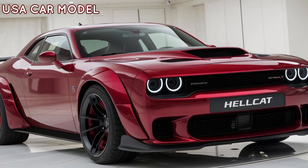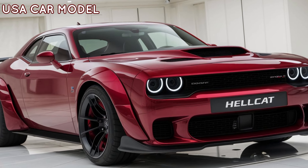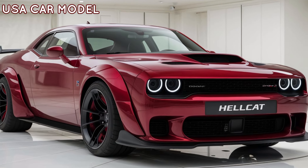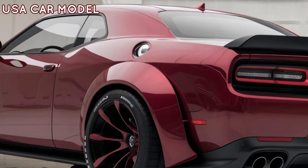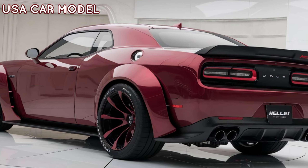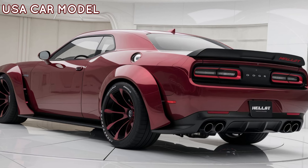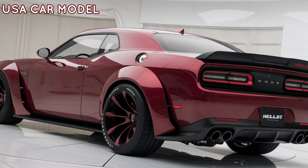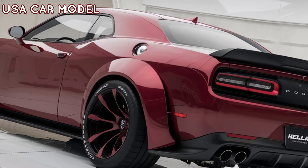But power is only part of the story. The 2025 Hellcat has the looks to match its performance. With an aggressive wide-body design, a larger rear spoiler, and sleek lines that scream speed, this car makes a statement wherever it goes. Dodge has also upgraded the aerodynamics, making sure it not only looks fast but handles like a dream.